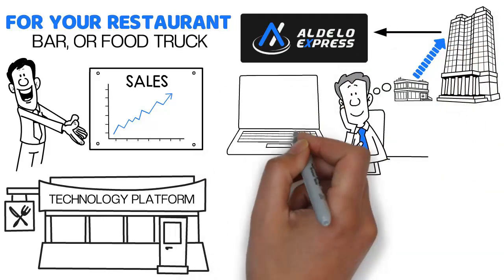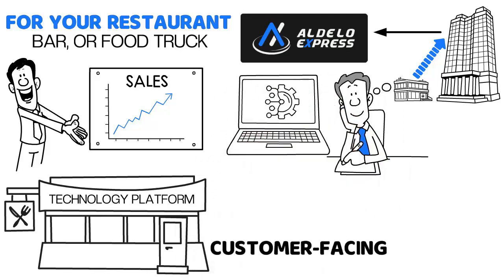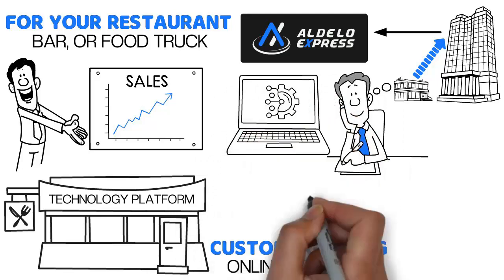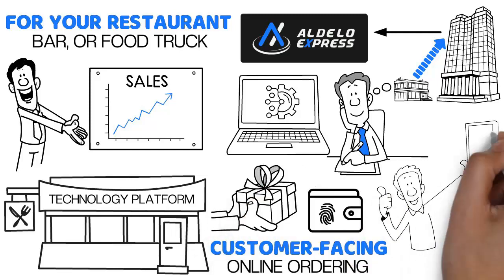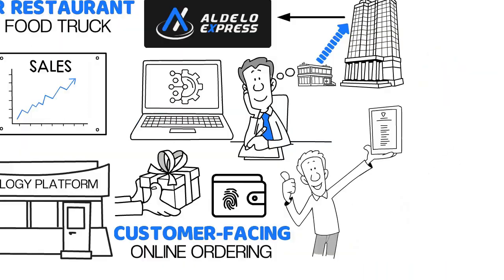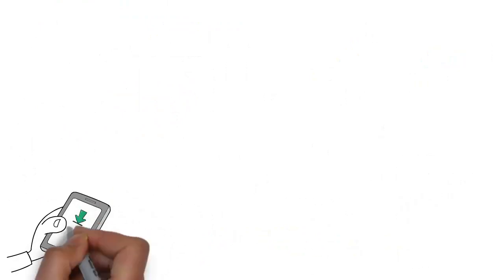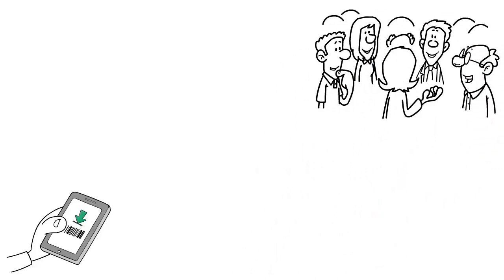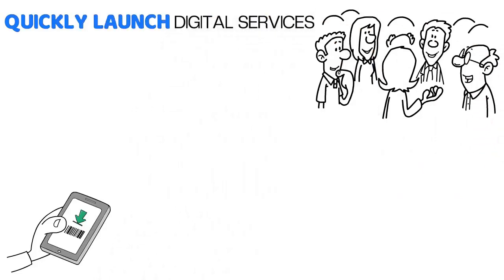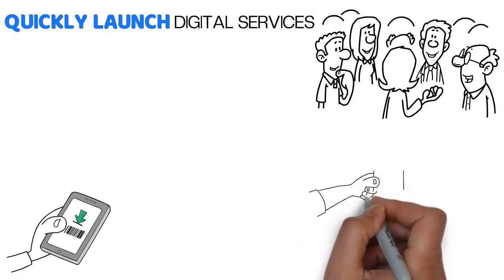Aldelo Express offers online digital services for customer-facing online ordering and secure digital wallets that manage gift, loyalty, and rewards in real time. Without having to download an app, customers simply scan QR codes in the environment and on guest checks to quickly launch digital services and on-demand payment options.